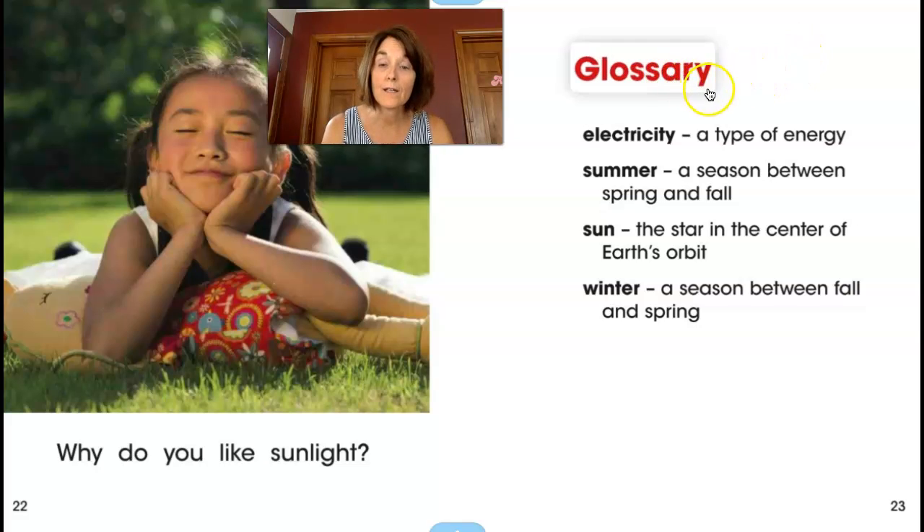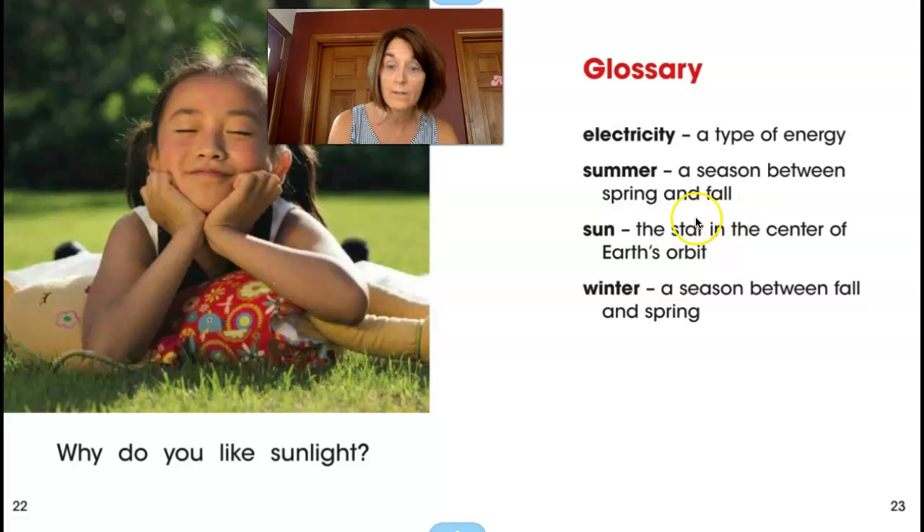The glossary includes: electricity, a type of energy; summer, a season between spring and fall; sun, the star in the center of Earth's orbit; and winter, a season between fall and spring.